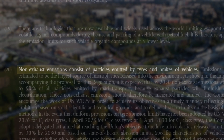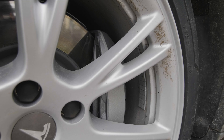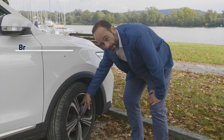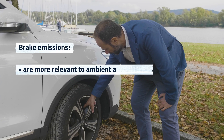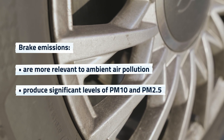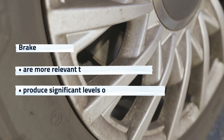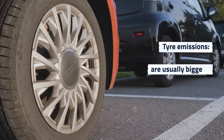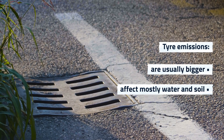The largest quantities of non-exhaust emissions in terms of mass are created through wear processes within the brake system and the tire-road interface when we talk about tire emissions. Brakes are more relevant to ambient air pollution since they are a significant source of particulate matter — the so-called PM10 and PM2.5. On the other hand, tire released material is typically bigger in size and mainly affects water and soil bodies.